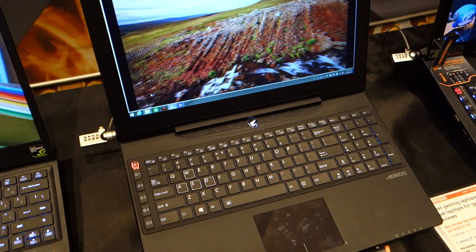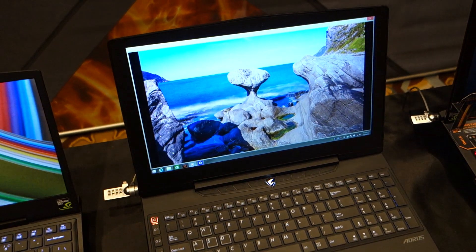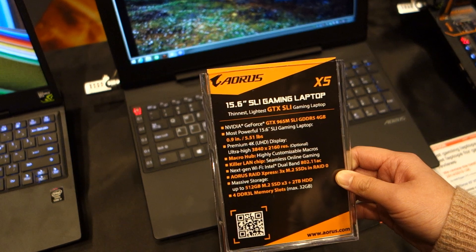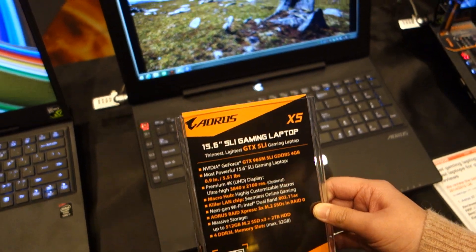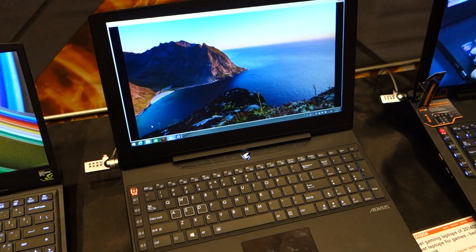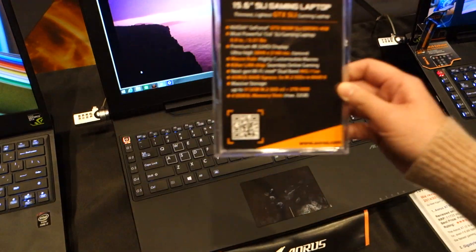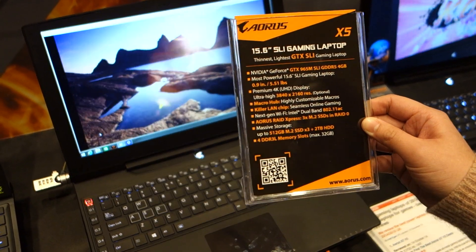This 15-inch gaming laptop, the X5, is Aorus' new product launched at CES. It's really amazing. It features GTX SLI — dual graphics with GTX 965M. And the panel is a 4K panel, so you can see the brilliant visual experience on it. We have macro keys on the keyboard, and another thing is the RAID 0 — we can do three M.2 SSDs, so it's really fast.